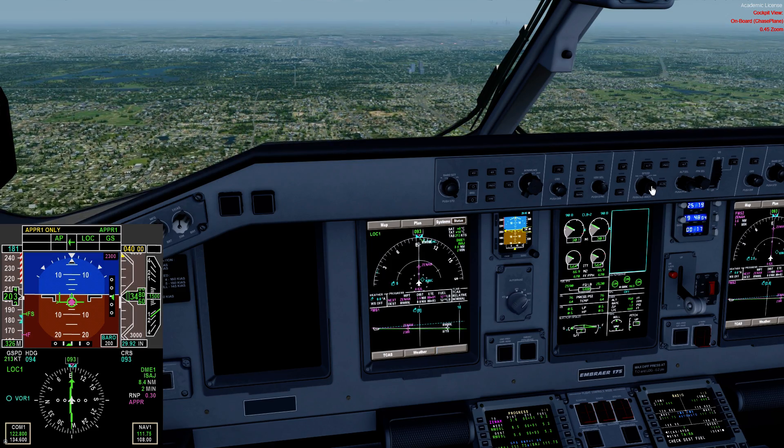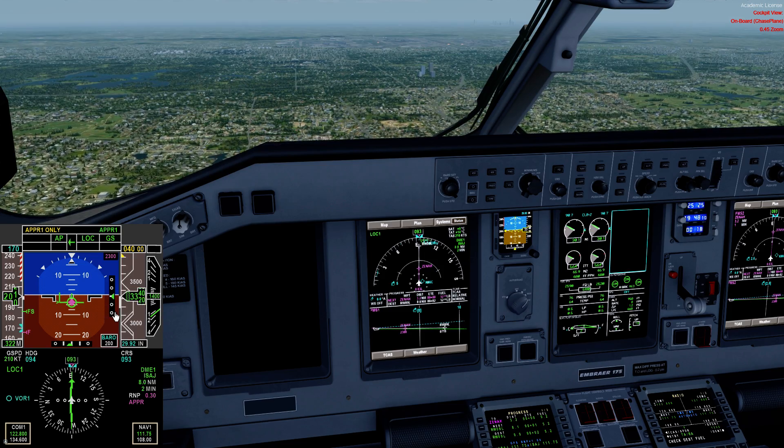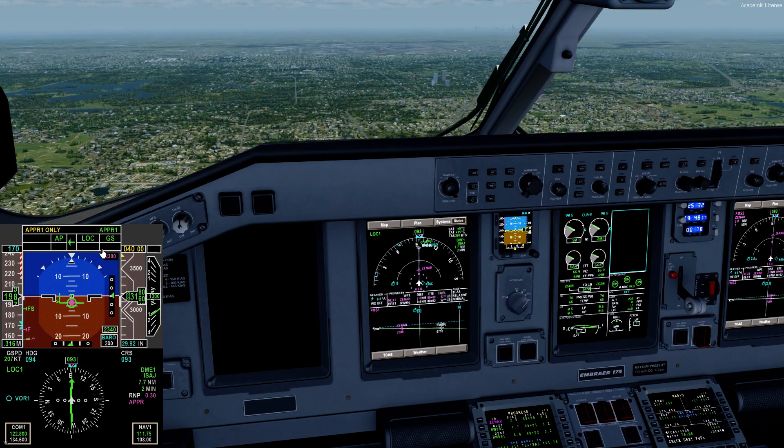We'll go flaps two and hold 170 here. We can effortlessly hold 170 knots in flaps three to a five-mile final, and we do that regularly. Really, you can hold 180 to 190 to a five-mile final. Once the gear comes down, it really does do a nice job of slowing down.